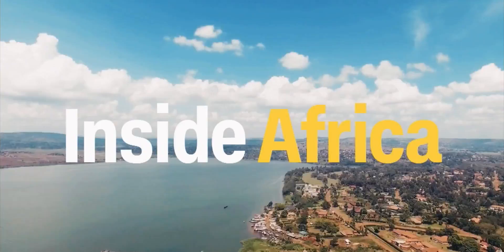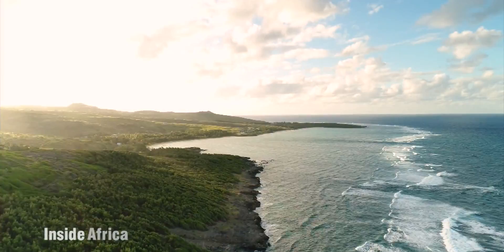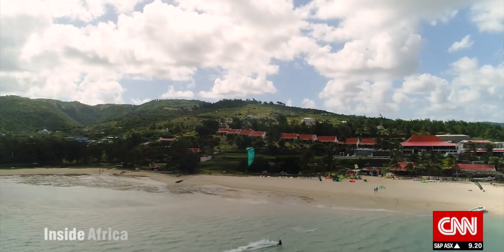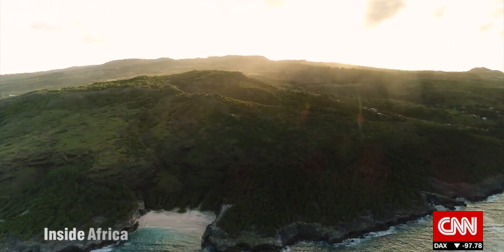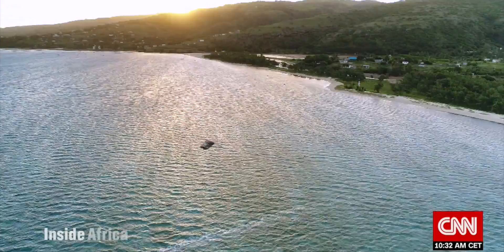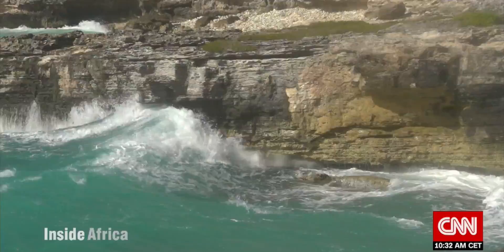Inside Africa, in association with Zenith Bank. In the middle of the Indian Ocean lies the tiny island of Rodriguez, an autonomous territory of Mauritius. This remote outer island has sustained itself for centuries on what it harvests from the surrounding sea and its lush landscapes.